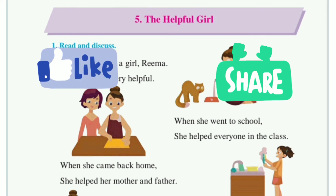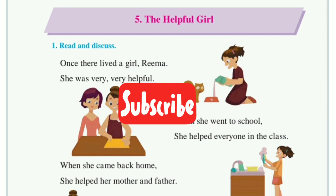I hope you understand the lesson — The Helpful Girl. Please like the video and share with your friends. ऐसे ही आगे की videos पाने के लिए इस channel को subscribe कीजिए और bell icon की button दबाइए। Thank you.